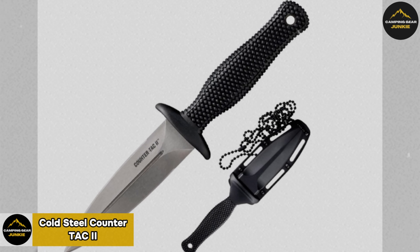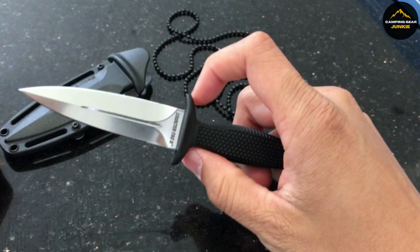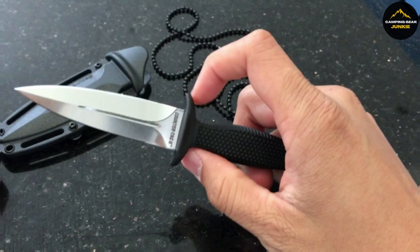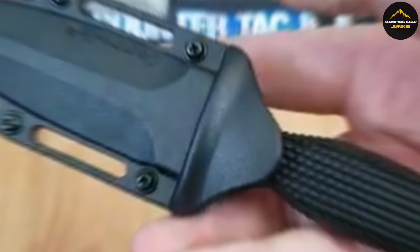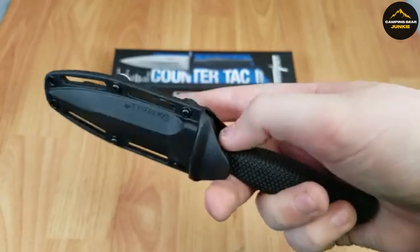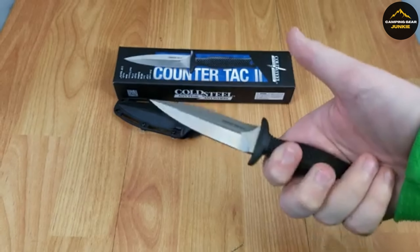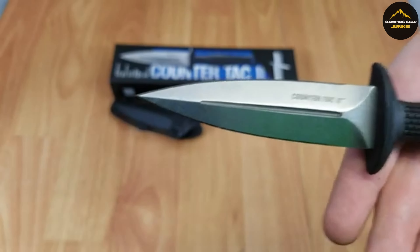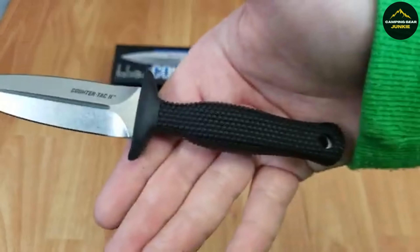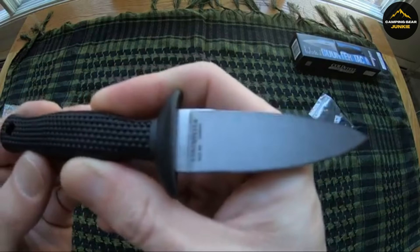Introducing the Cold Steel Counter-Tac 2, a part of the exceptional Counter-Tac series of fixed blade knives specifically designed for tactical and self-defense needs. Engineered to be lightweight, it guarantees ease of handling alongside durability, making it appropriate for a variety of environments. One of its key features is the unique 3⅜-inch blade crafted with high-quality AUS 8A steel. This material choice ensures the blade retains excellent sharpness and strength. Another standout feature is its handle, made of glass-reinforced nylon, assuring a secure and comfortable grip.